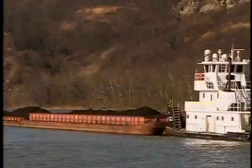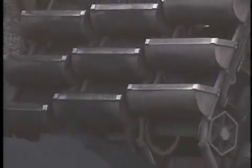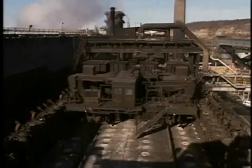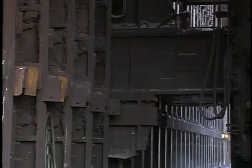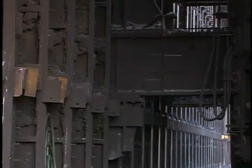From bituminous coal, we create coke to fuel the iron-making furnaces. We crush the coal, seal it in airtight ovens, bake for 12 to 16 hours, and remove it from the oven as solid carbon fuel.